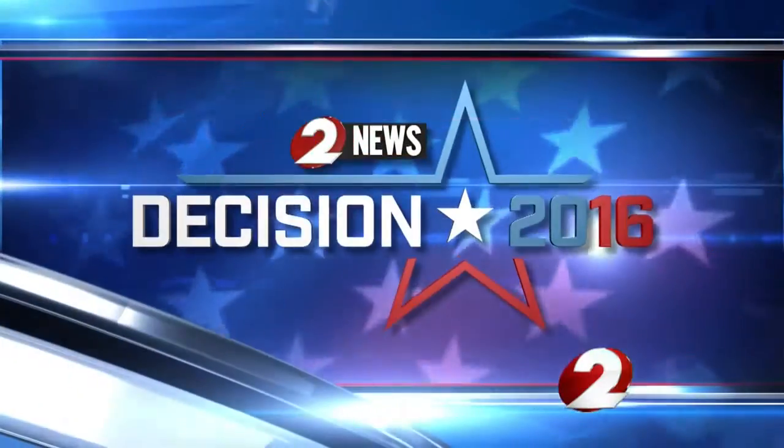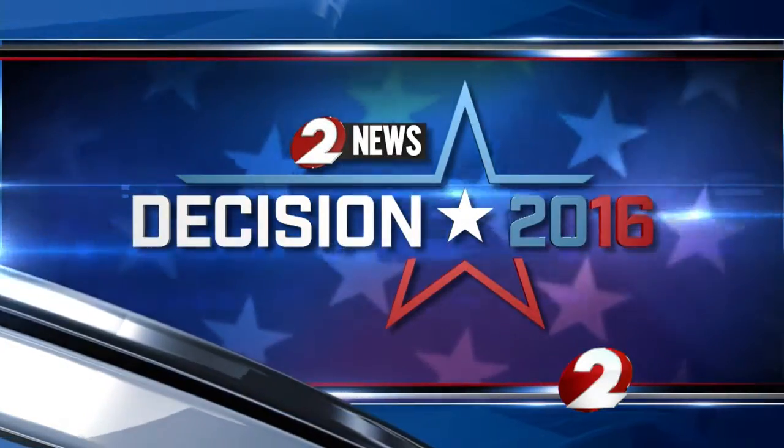Now to our continuing coverage of Decision 2016. For the first time in presidential election history, a spelling error could cost you your vote. 2 News reporter Jordan Bowen explains what you need to know to make sure your vote counts.